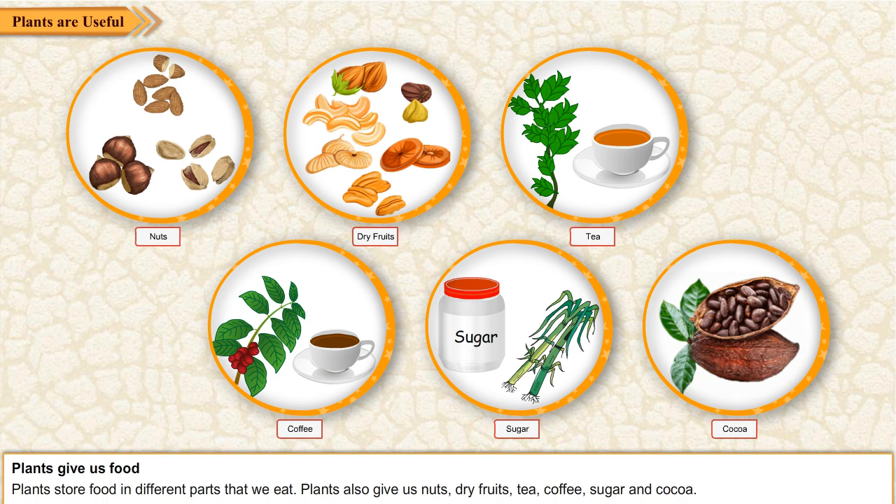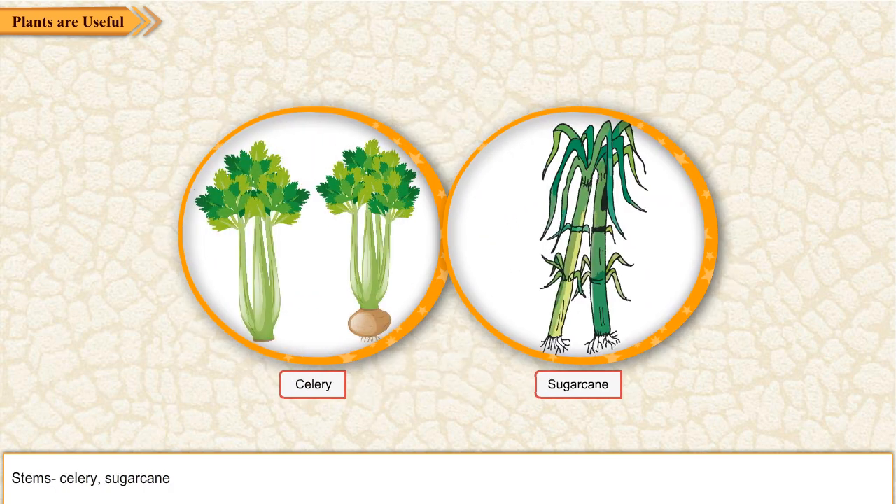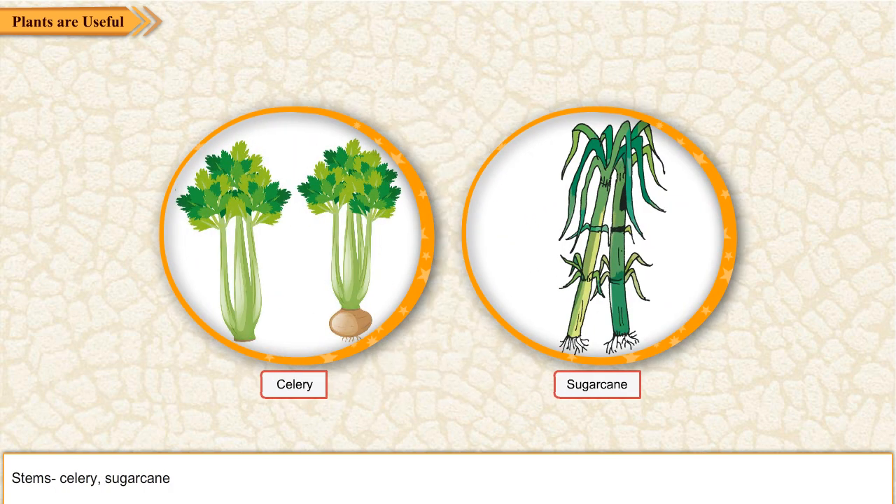Roots like carrot and radish. Stems like celery and sugarcane.